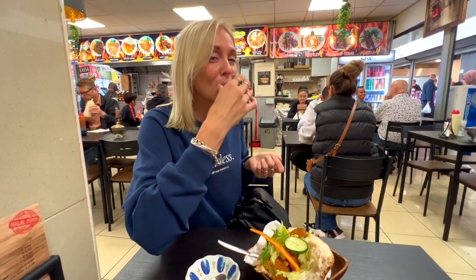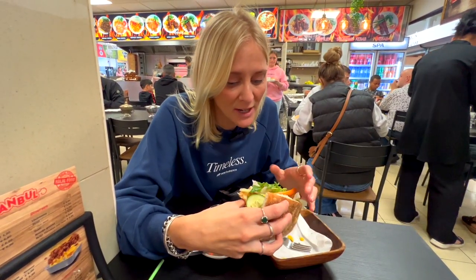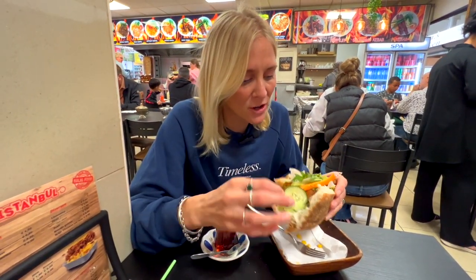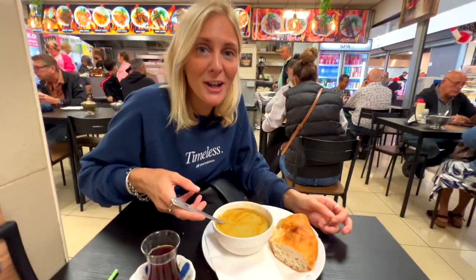I'm having falafel with an authentic Turkish tea. This is my first bite — I love it. I couldn't take a sauce with it because obviously they don't offer vegan sauces here. I expected that, so that's fine, and I don't feel like I'm missing a sauce at all. It's so fresh with so many textures going on — the fresh fried falafel, of course, but also the crunchy bread. One of the better ones I've had.